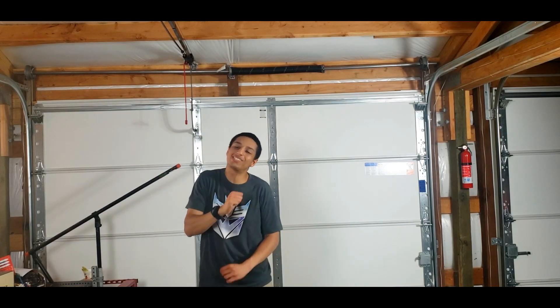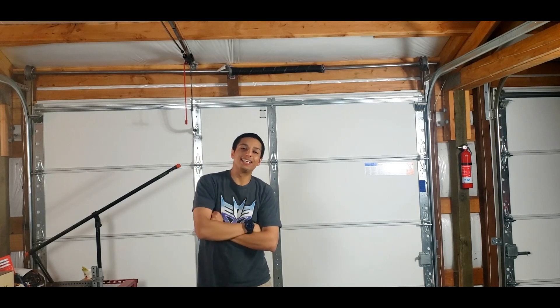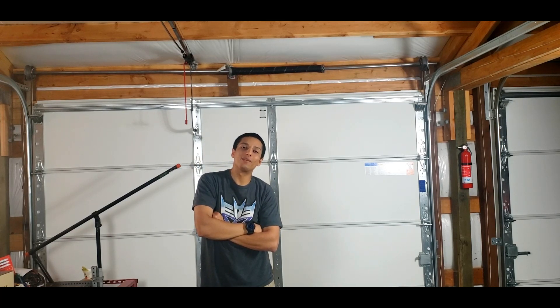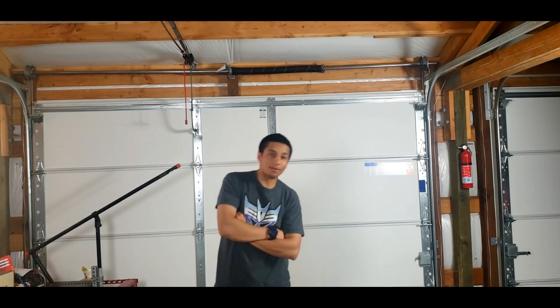I'm still not used to showing my face. Was that awkward? I hope it's not awkward. Anyways, bye.